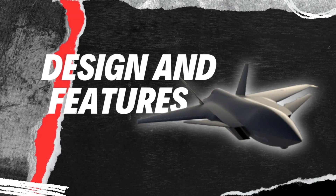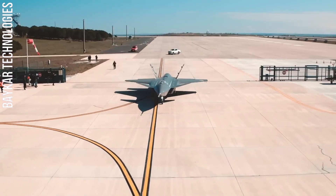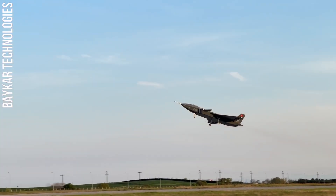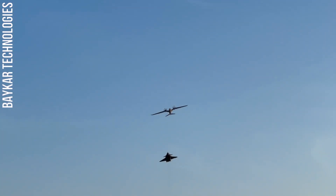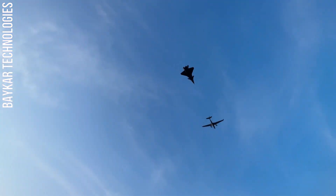Design and Features. The Kizilalma is a highly advanced UCAV with a number of innovative features. One of its most notable features is its stealth design. The Kizilalma's blended-wing body design and inverted V-tail help to reduce its radar signature, making it more difficult to detect by enemy radar systems.